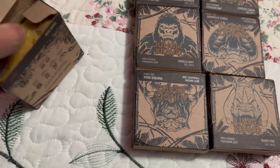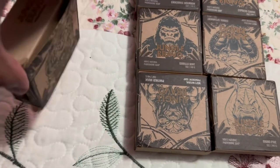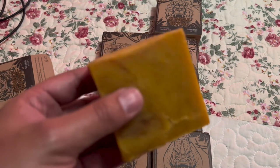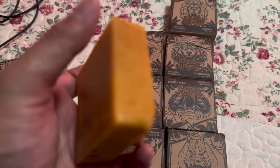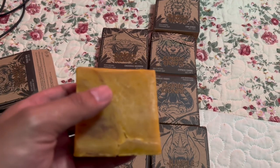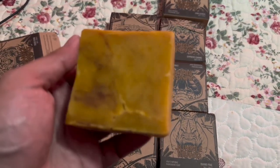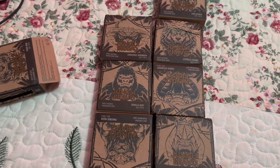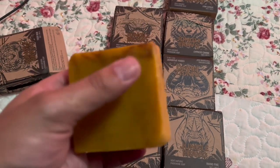These are supposed to have man pheromones, and that's why they're so expensive — pheromones that attract females to you. That's why these bars cost $15 a piece. This is the most expensive soap I have bought so far at $15 a piece, but this one smells great — like I said, it smells like oranges.